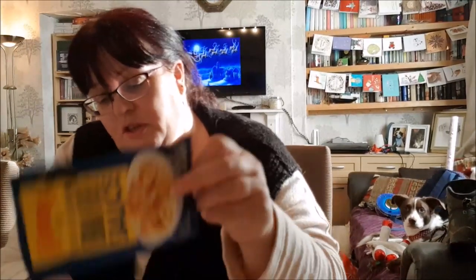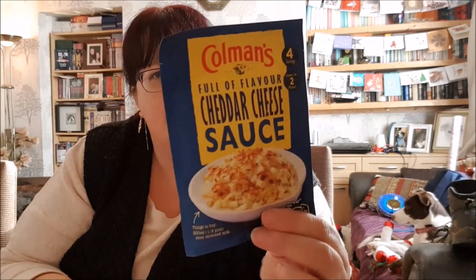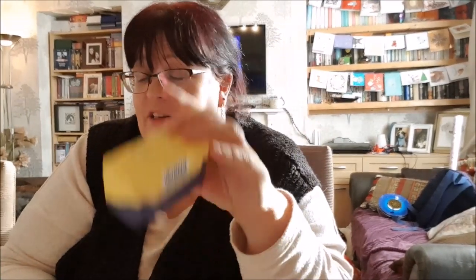Next on the receipt is the cheese sauce - Coleman's cheddar cheese sauce. That is only 49p. Coleman's have changed their packaging, I didn't recognise it at first. That's for cauliflower cheese for Christmas day because the family likes it. I think it's vile - I don't mind cauliflower and I don't mind cheese sauce, but I don't like cauliflower cheese. There'll be a little fight over that Christmas day. And a block of butter - nothing very exciting but it's £1.29, which is cheaper than most other places. I think even Tesco is about £1.50 for actual butter.